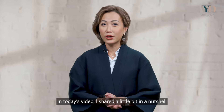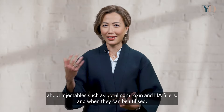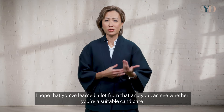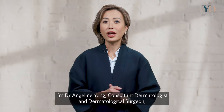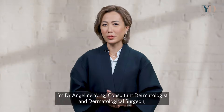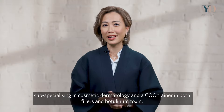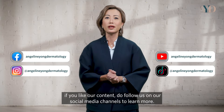In today's video, I shared an overview of injectables — botulinum toxin and HA fillers — and when they can be utilised. I hope you learned a lot and can see whether you're a suitable candidate for either or both. I'm Dr. Angeline Yong, Consultant Dermatologist and Dermatological Surgeon, sub-specialised in cosmetic dermatology and a KOL trainer in both fillers and botulinum toxin. Thank you for following me — if you like our content, do follow us on our social media channels to learn more.